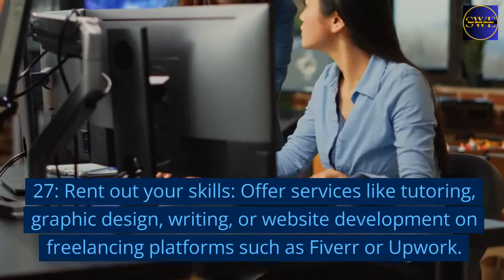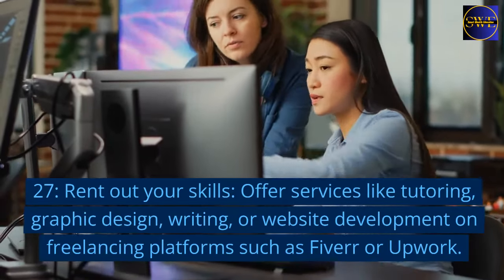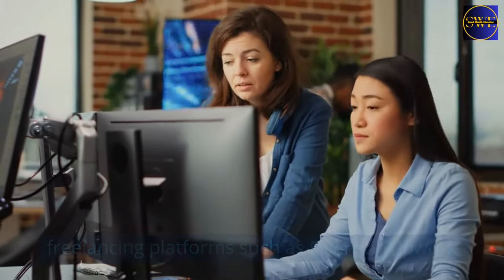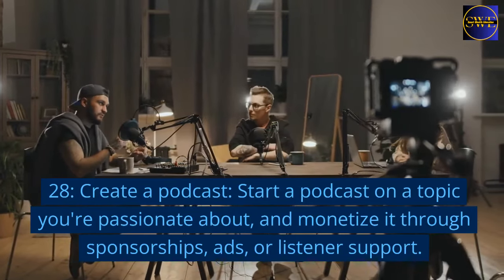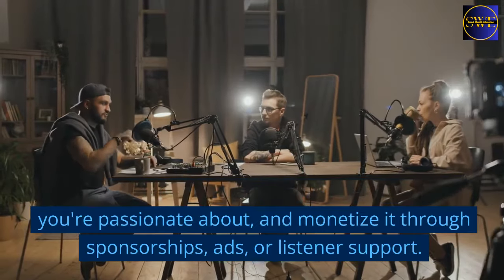27. Rent out your skills. Offer services like tutoring, graphic design, writing, or website development on freelancing platforms such as Fiverr or Upwork. 28. Create a podcast. Start a podcast on a topic you're passionate about, and monetize it through sponsorships, ads, or listener support.